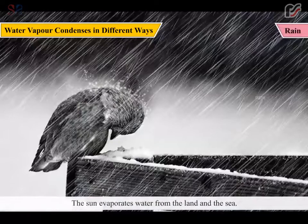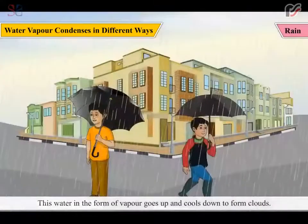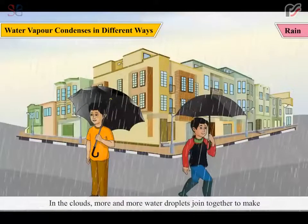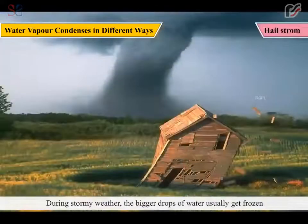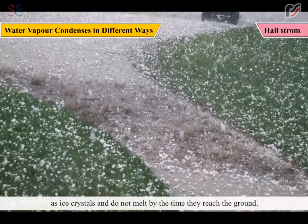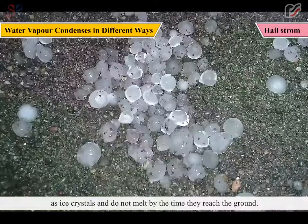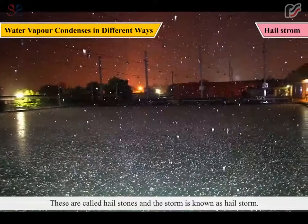Rain: The sun evaporates water from the land and the sea. This water in the form of vapor goes up and cools down to form clouds. In the clouds, more and more water droplets join together to make water drops, which become heavy and fall down as rain. During stormy weather, the bigger drops of water usually get frozen as ice crystals and do not melt by the time they reach the ground. These are called hailstones and the storm is known as hailstorm.